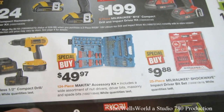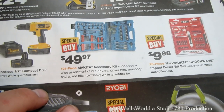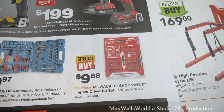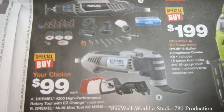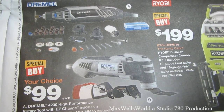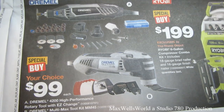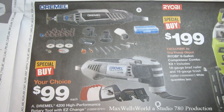A 124-piece Makita accessory kit including nut drivers, driver bits, masonry bits, and spade bits is $49.97. A 25-piece Milwaukee Shockwave impact driver bit set is $9.98. You can get a Dremel 4200 high-performance rotary tool with Easy Change for $99, or a Dremel Multi-Max tool kit MM45 for $99 — pick up one or both, they're an excellent addition to any tool room.